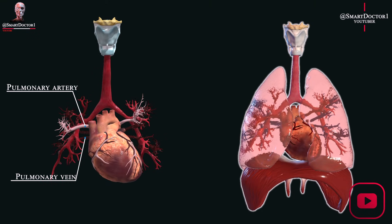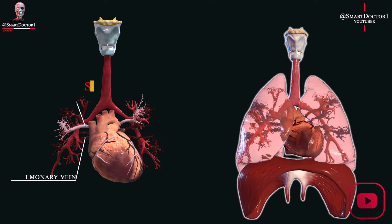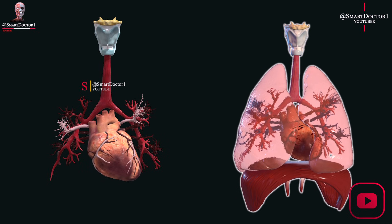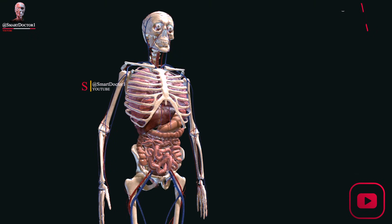When you exhale, the diaphragm and chest muscles relax, pushing air out of the lungs. Overall, the lungs are an incredibly complex and important organ system that enable us to breathe and support the body's overall health and well-being.